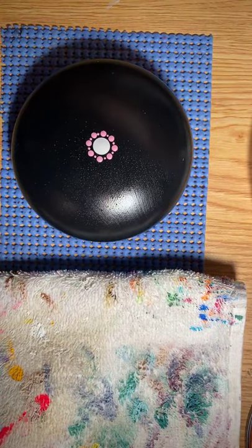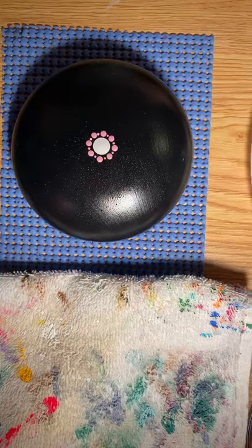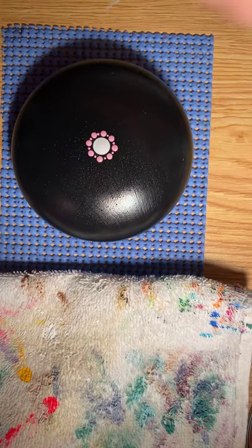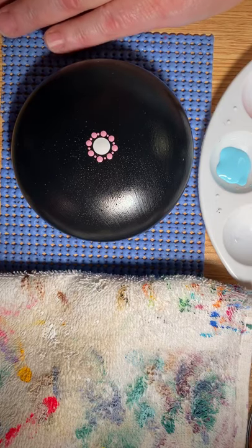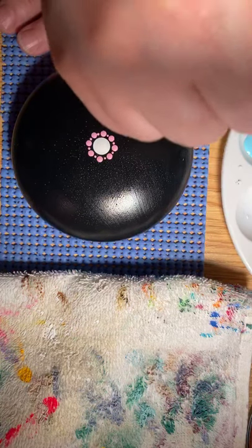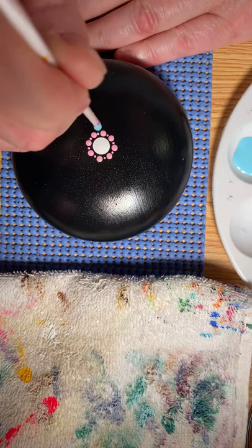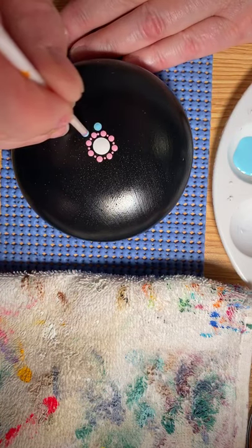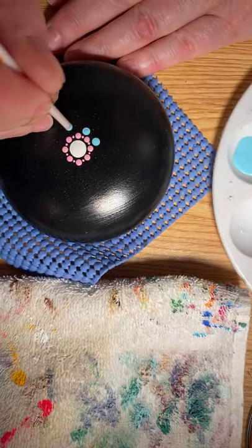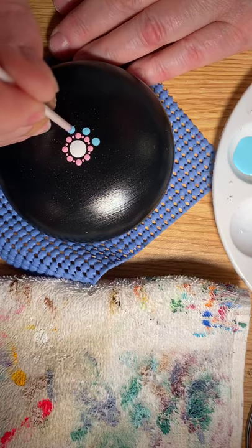Now I'm going to use the next lightest color — it's an Apple Barrel paint called Aqua Sky. I'm going to use the smallest white tool that I have and go between each one of the other dots that I made. Sometimes I get quiet when I'm talking because I seem to hold my breath while I'm doing really tiny work.